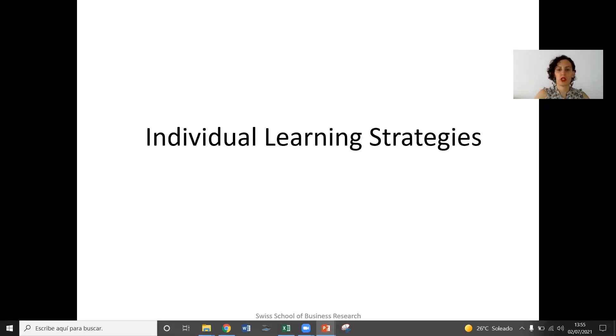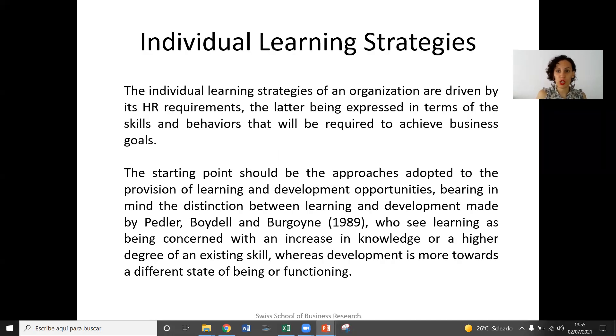So individual learning strategies. As I explained before, the learning is actually done by the individuals, by the employees, even though it is the organization that benefits from it directly.